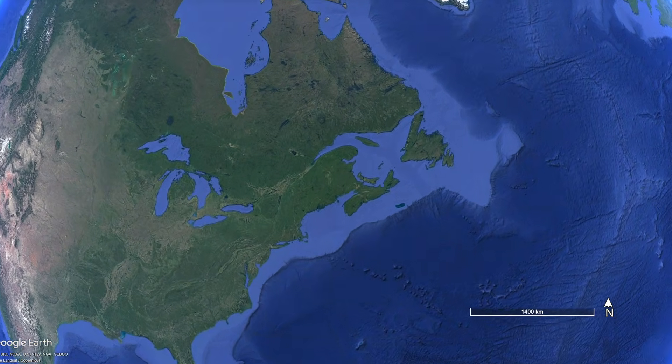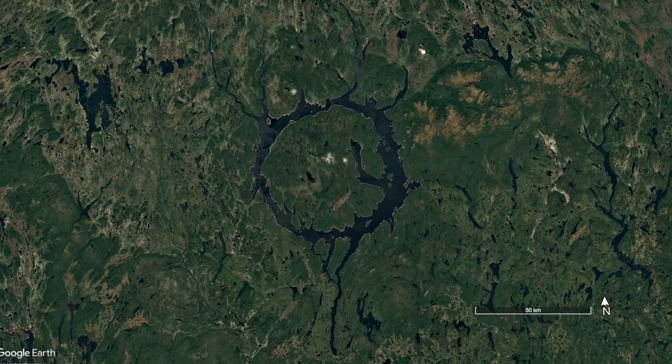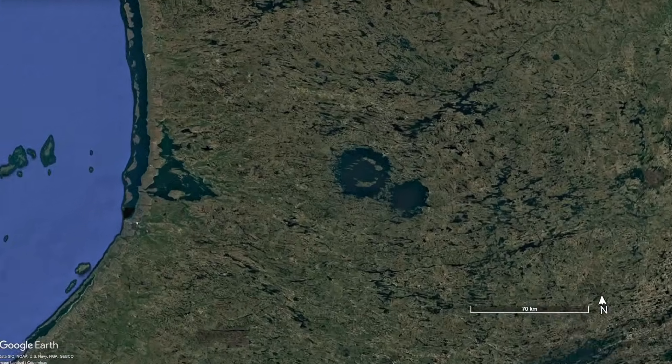Earth has nearly 200 now recognized impact craters, but they typically are much harder to see thanks to the way they're filled in by water and sediments, covered in vegetation, and removed by the recycling of its crustal plates.